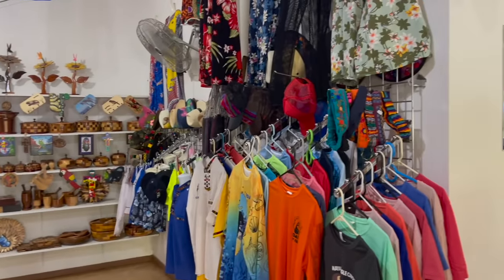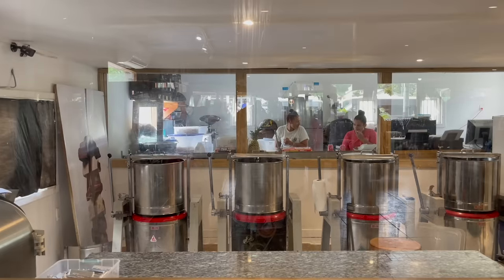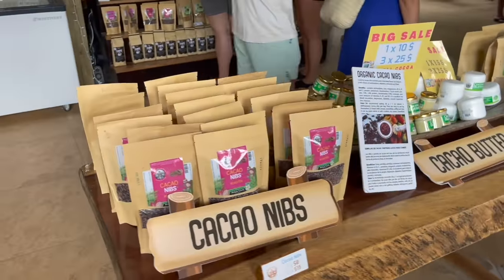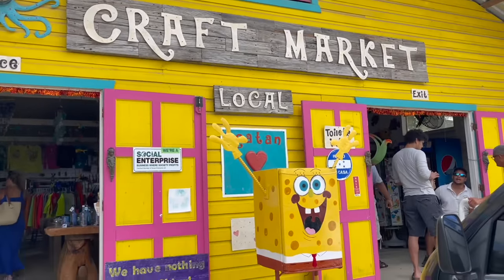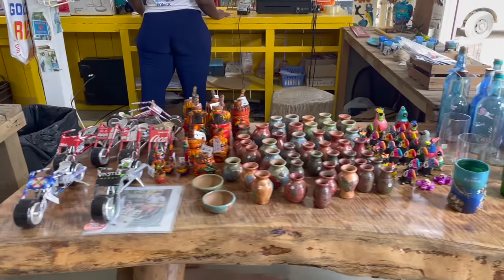From the sanctuary we headed over to West Bay Beach but stopped at the chocolate factory and shop along the way. We looked around, heard a bit about how the chocolate is made, had some tastings, and of course had the opportunity to buy some chocolates. Right next to the chocolate factory is the Rusty Fish Craft Market, which sells items made from recycled materials in Roatan — something really interesting if you're looking for souvenirs.